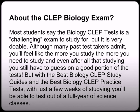About the CLEP biology exam — most students say the biology CLEP test is a challenging exam to study for, but it is a very doable test. Although many past test-takers mention you'll feel like the more you study, the more you need to study, and even after you do all that studying you still have to guess on a good portion of the test. But with the best biology CLEP study guides and practice test, with just a few short weeks of studying, you'll be able to test out of one year of science classes.